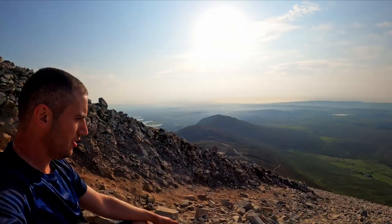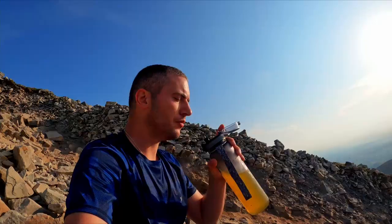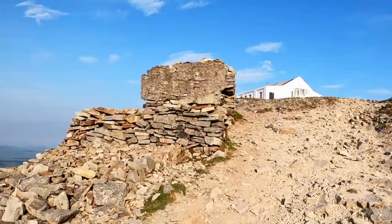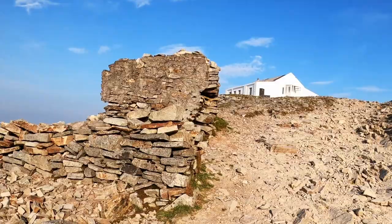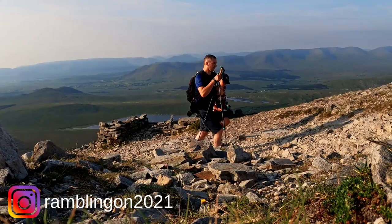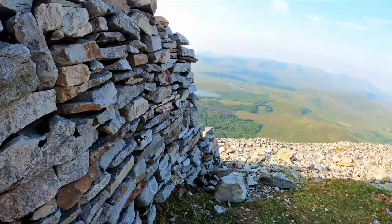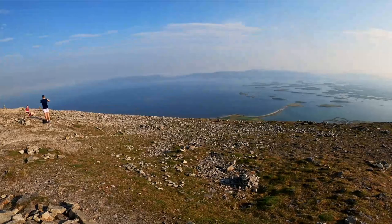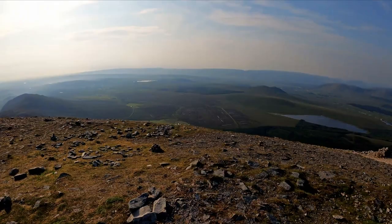I thought we were at the summit there a minute ago but we weren't, so we just stopped for a little break. Here's the chapel. We made it to the summit — the views are absolutely amazing, the whole way around. It's just fantastic.